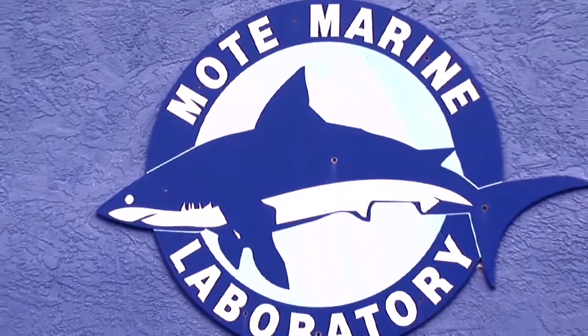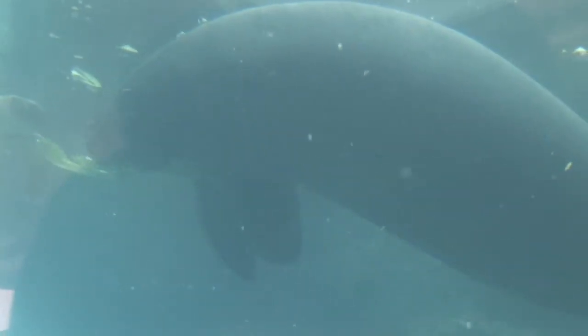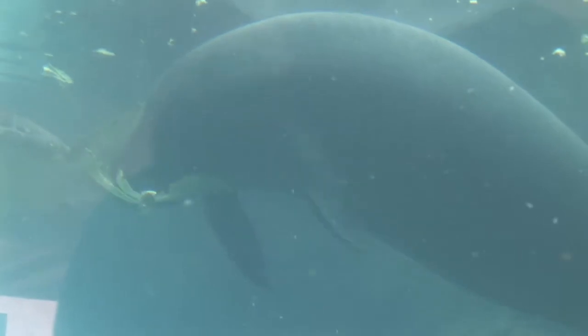Hi, I'm Nadine Slimac at Mote Marine Laboratory and Mote Aquarium. Manatees are just one of the many species that we study here at Mote Marine Laboratory. We have two manatees that live with us full time named Hugh and Buffett. We do a number of different studies with them to find out how they navigate their environment and the different senses that they use.